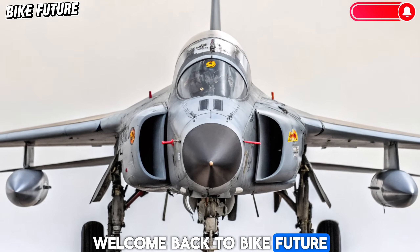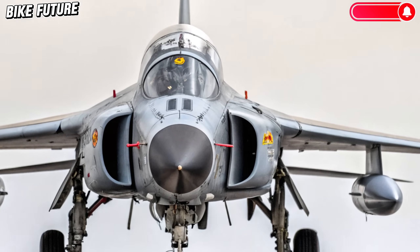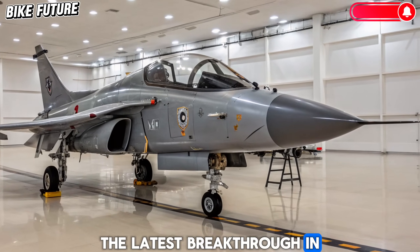Welcome back to Bike Future, your one-stop destination for all things fast and futuristic. Today we're shifting gears from two wheels to the skies as we dive into the latest breakthrough in Indian aerospace technology.